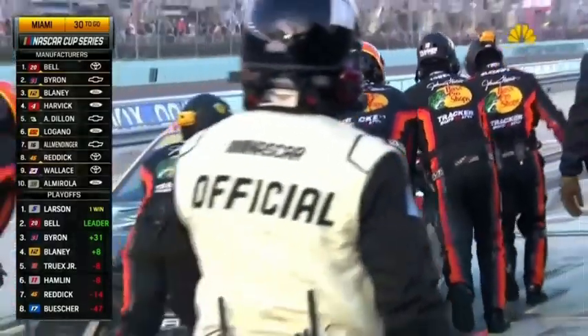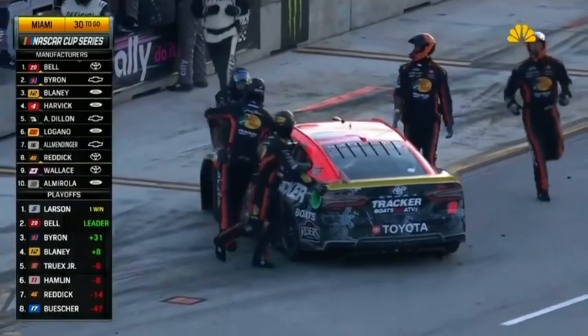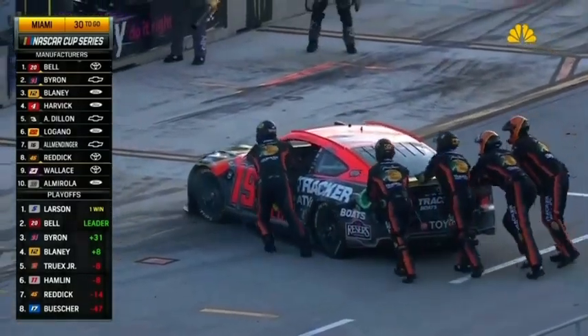A year ago, only two playoff drivers finished in the top ten here, and it looked like it was going to be the exact opposite this year — they filled the top ten other than Buescher. But now it's Bell, Byron, Blaney — one, two, three — red at the end.